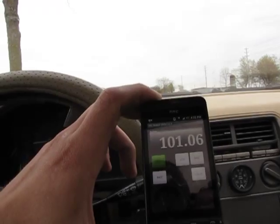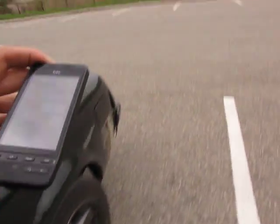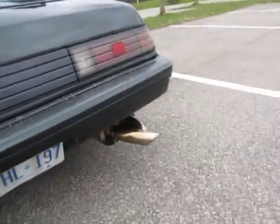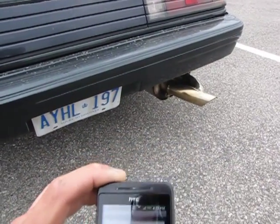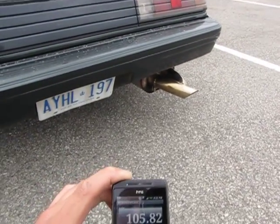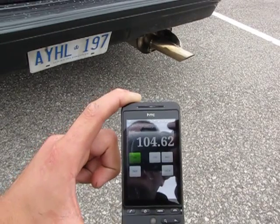We're going to go outside right now and we'll see what it is out there. Here we are outside, about the same location as I was before. Here's the readouts from that — it's about 104 to 105 decibels.